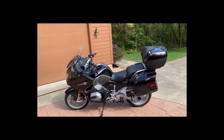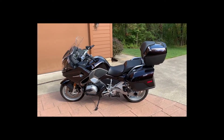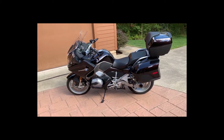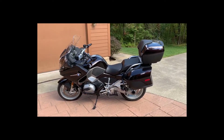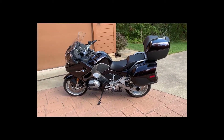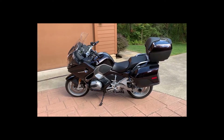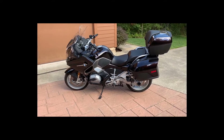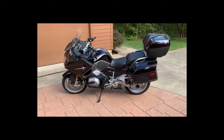2015 BMW R 1200 RT water-cooled — this was the second year they had the water-cooled bike out. This is a prime example. The bike has 13,894 miles on it. The 12k full BMW maintenance was done, and I have all the service records since new. This bike comes with all the available packages.